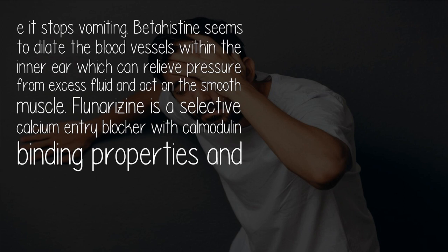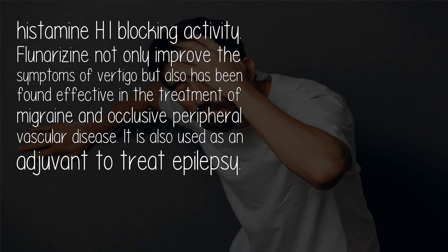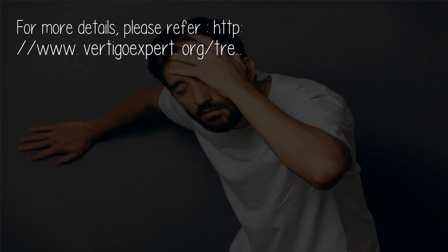Flunarizine is a selective calcium entry blocker with calmodulin binding properties and histamine H1 blocking activity. Flunarizine not only improves the symptoms of vertigo but has also been found effective in the treatment of migraine and occlusive peripheral vascular disease. It is also used as an adjuvant to treat epilepsy.